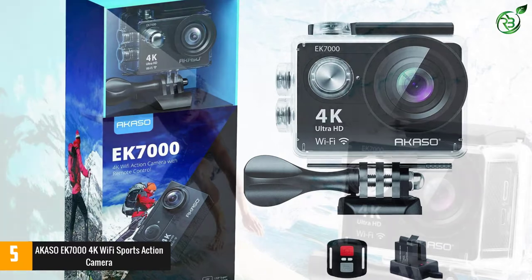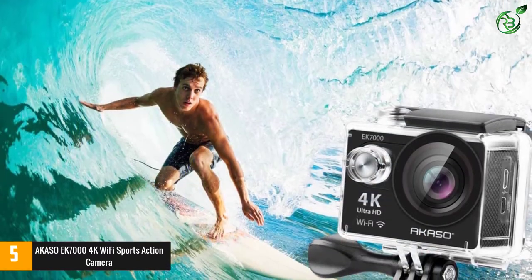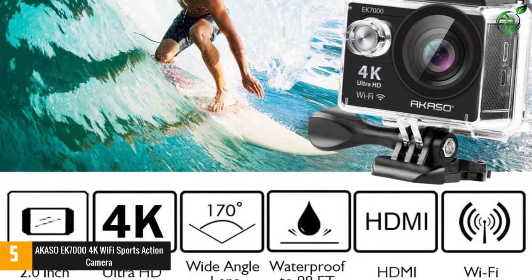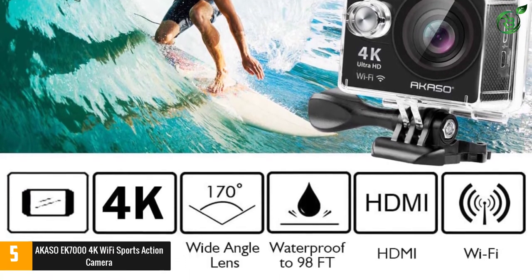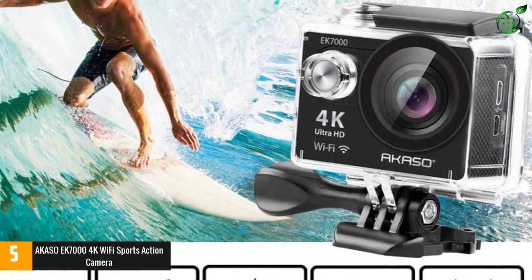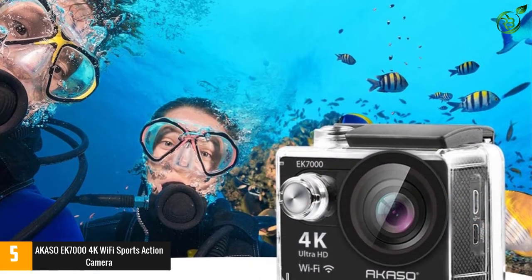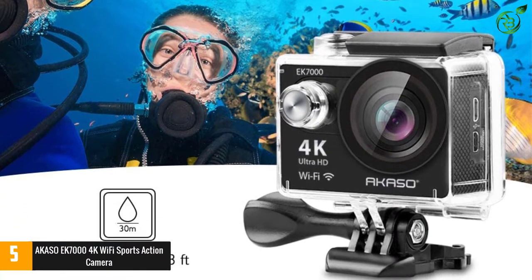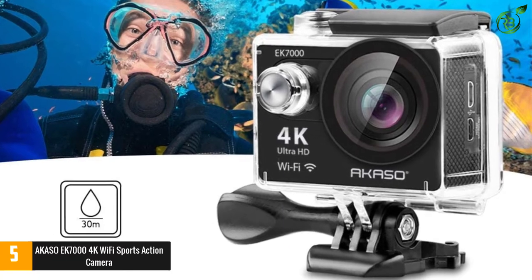With a wrist 2.4G remote, you can capture the world in an all-new way. Controlling the camera, framing shots, or recording video is convenient. The Akaso EK7000 Action Camera comes with two rechargeable 1050mAh batteries — each battery can record up to 90 minutes, so no more worry about recording time.